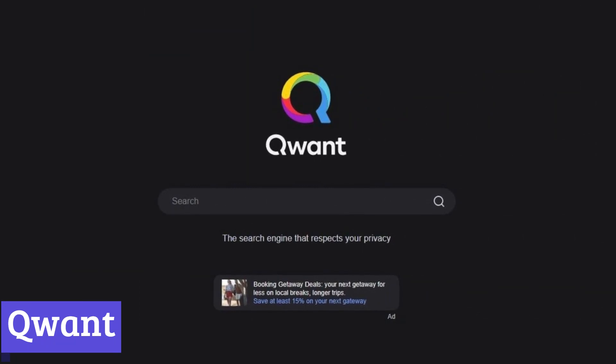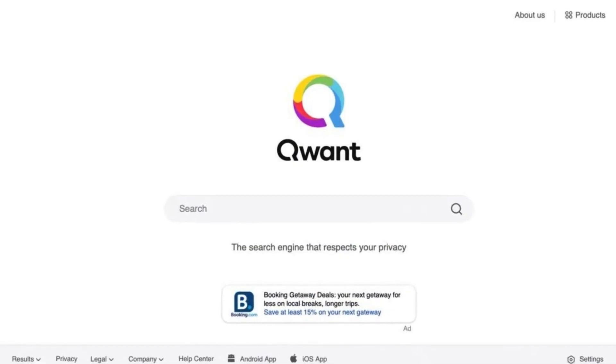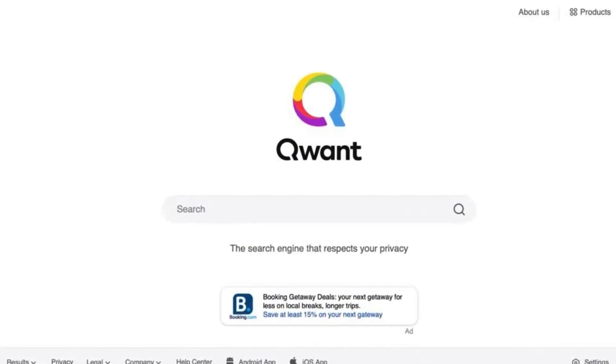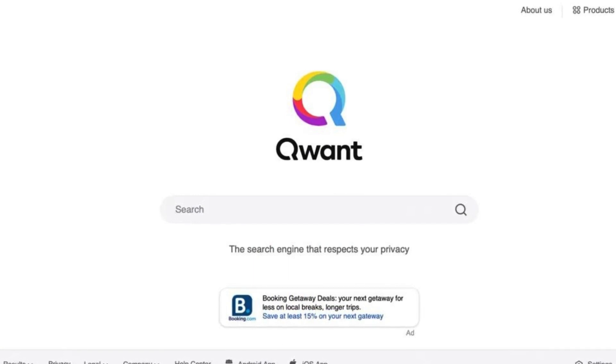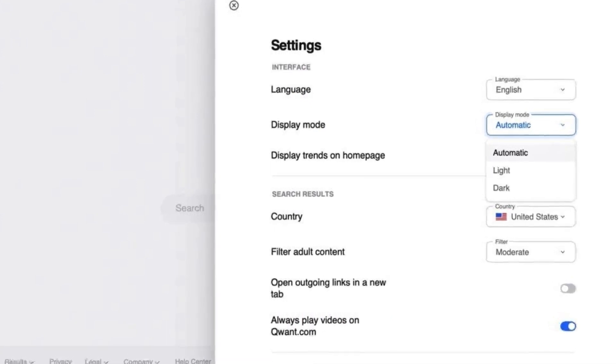Qwant, a French search engine launched in 2013, prioritizes user privacy. Unlike some search engines, Qwant claims it doesn't track your searches, store your data, or use it for targeted advertising. This means you can search for information without worrying about your search history influencing future results.